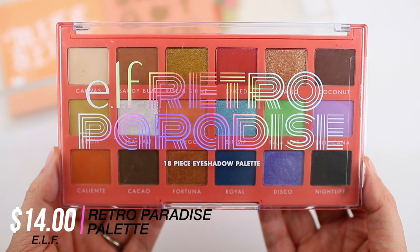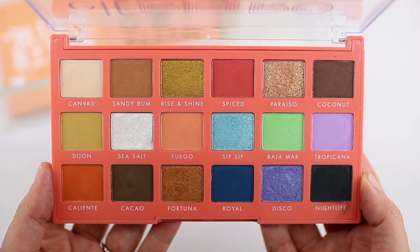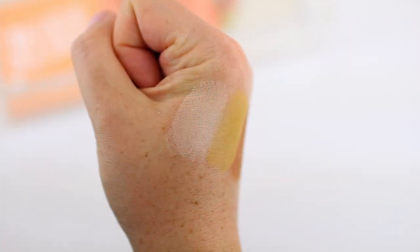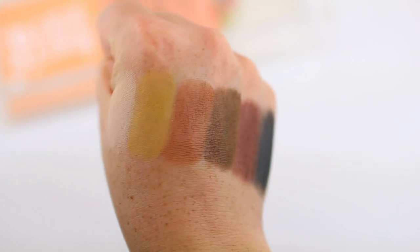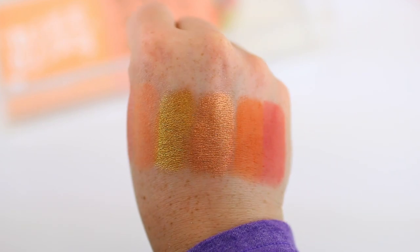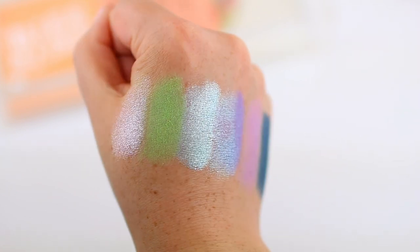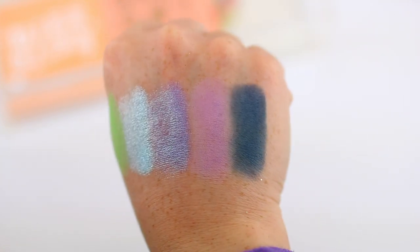The first palette I want to talk about is the ELF Retro Paradise palette. It comes with 18 different shadows and you get such a mix within this palette. The metallic shadows are so nice, soft, and smooth. The matte shadows require a little bit of blending and building. I have two different looks planned using this palette, and it's just a really gorgeous palette — I honestly don't think you would be disappointed if you pick it up.